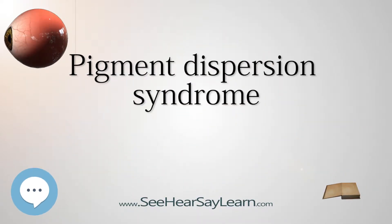Pigment Dispersion Syndrome is an affliction of the eye that can lead to a form of glaucoma known as pigmentary glaucoma. It takes place when pigment cells slough off from the back of the iris and float around in the aqueous humor. Over time, these pigment cells can accumulate in the anterior chamber in such a way that it can begin to clog the trabecular meshwork, the major site of aqueous humor drainage, which can in turn prevent the aqueous humor from draining and therefore increases the pressure inside the eye.